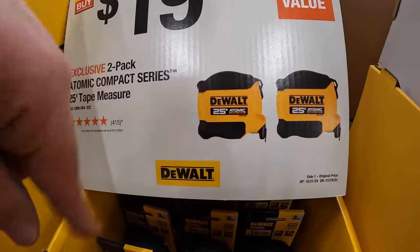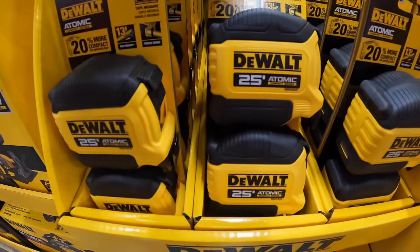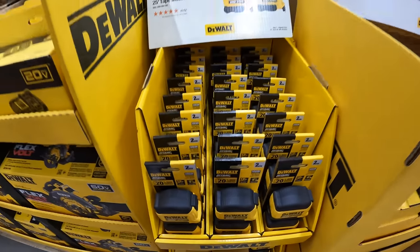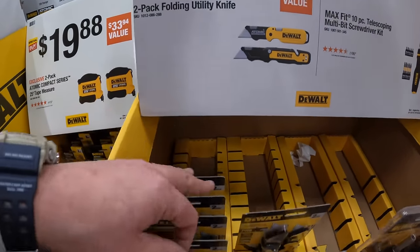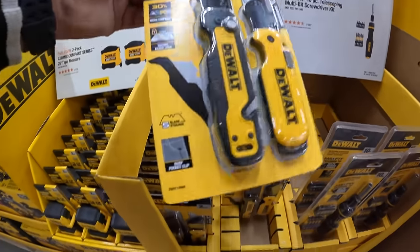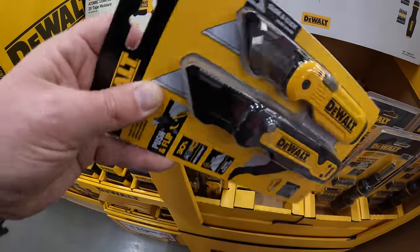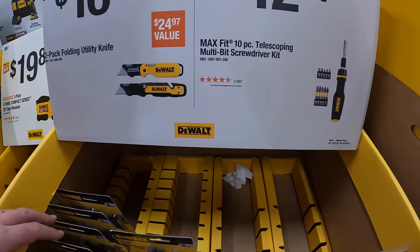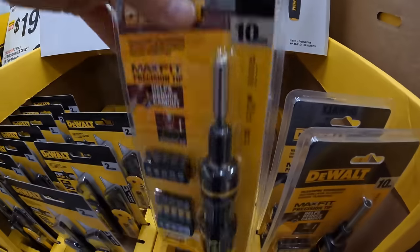$19.88 for a 2-pack of the Atomic 25-foot tape measures. $16.88 for a 2-pack of folding utility knives. And $12.97 for a 10-piece telescoping multi-bit screwdriver kit.